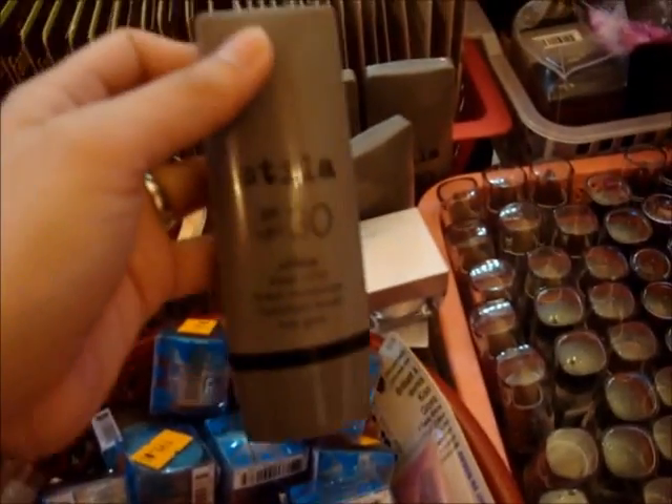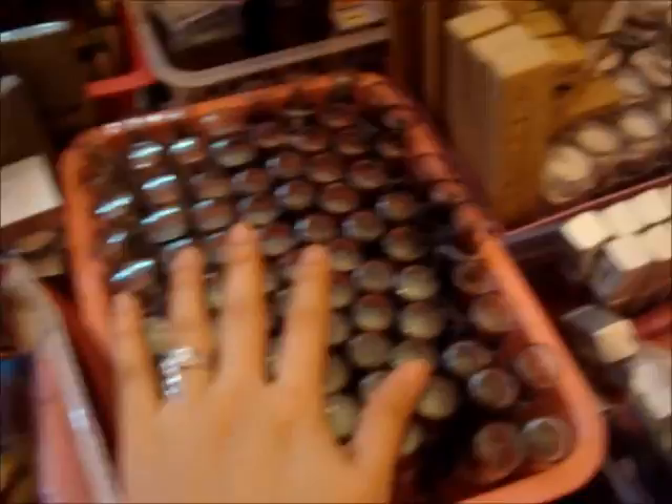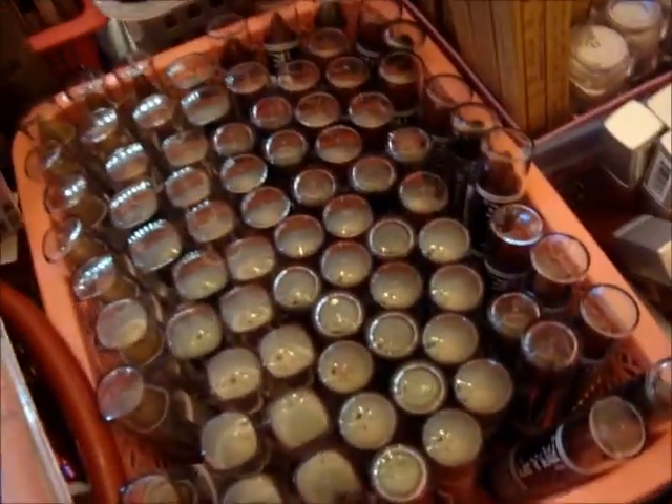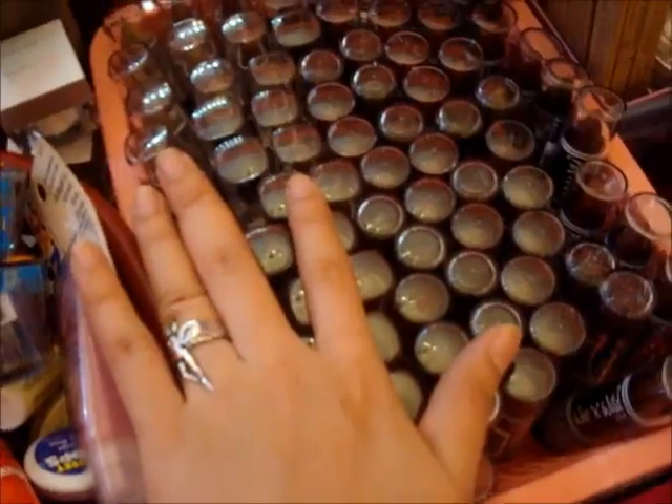Then we have Stila oil-free color tinted moisturizer for only 499. Over here are the Wet n' Wild Lipies — actually medyo more on dark colors. So you can get this for 3 for 100 pesos.